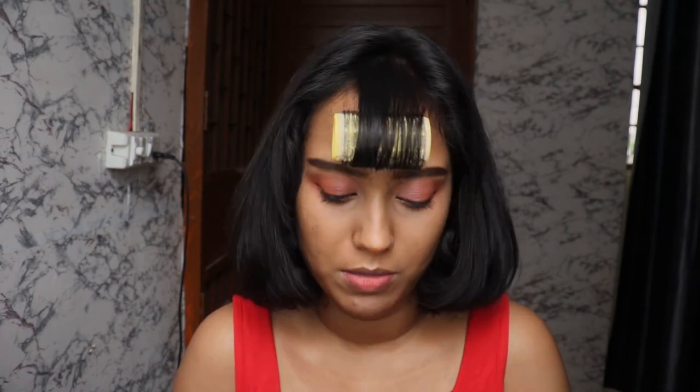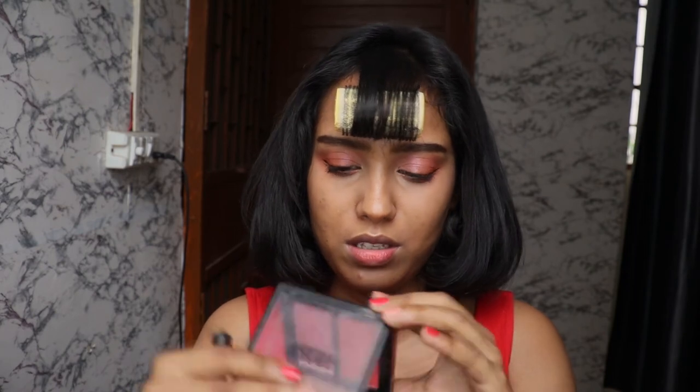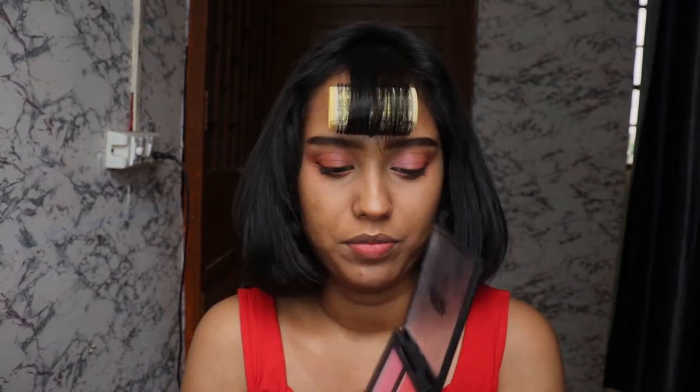At that time my nail was pretty swollen, and we decided we should go to the doctor. I'm going to be using the Nykaa Get Cheeky Blush Duo in the shade Malibu Harvey - specifically the coral shade, which is like a nice bright pink.